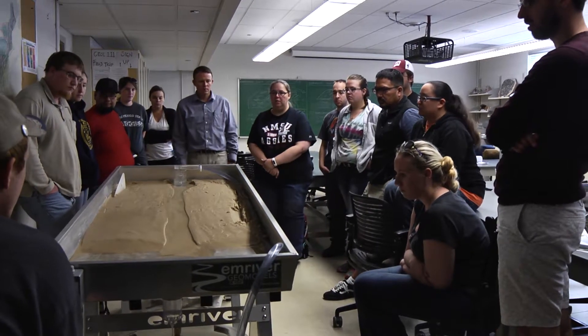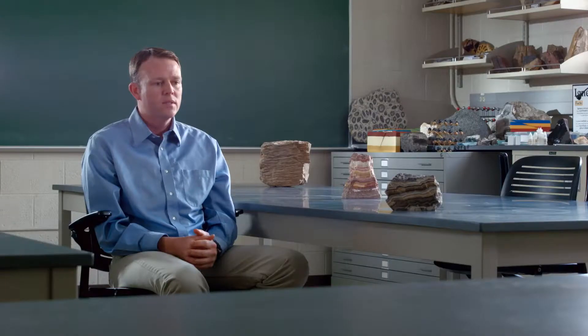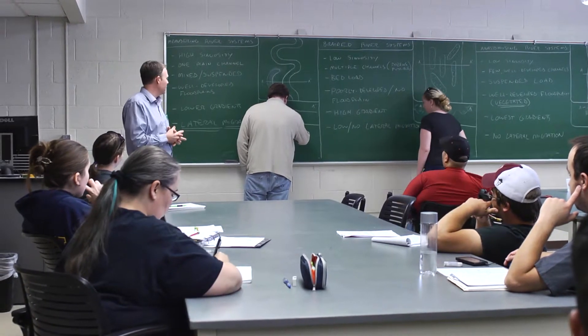My name is Brian Hampton. I'm in the Department of Geological Sciences at New Mexico State University, and I'm a sedimentologist and stratigrapher that uses the sedimentary rocks and stratigraphic record to understand tectonic events. Sedimentology is really the study of the process by which sediment is deposited. When we talk about stratigraphy, what we're really trying to do is compare and contrast how these rocks organize when we go from one locality to another, or how they might change or evolve as we look up sections through geologic time.